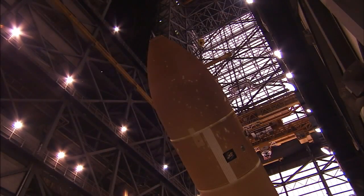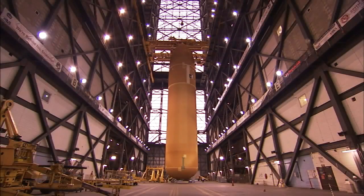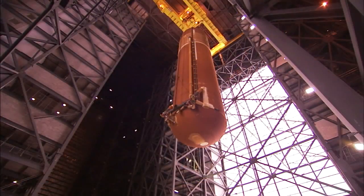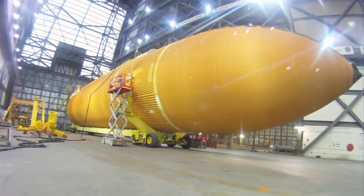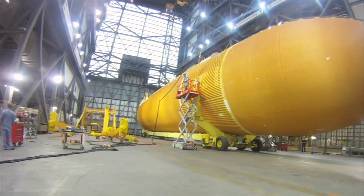It gets its signature orange color from the foam insulation sprayed on the tank's aluminum structure. The insulation helps the tank act as a thermos bottle to keep the super-cold propellants from evaporating too quickly. It also helps prevent ice from forming on the tank's exterior and promotes the right aerodynamic shape for launching into space.